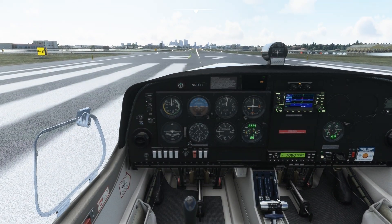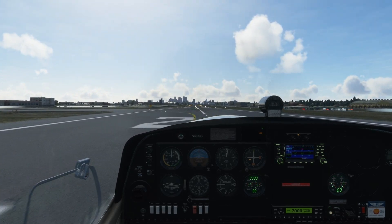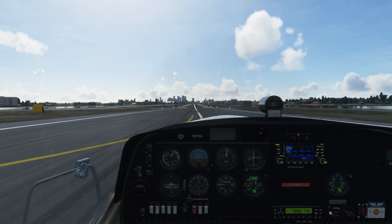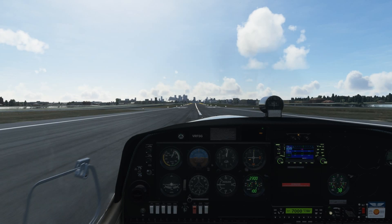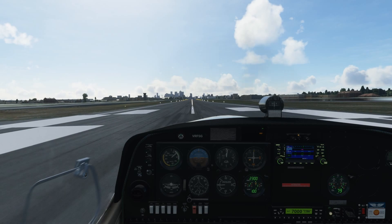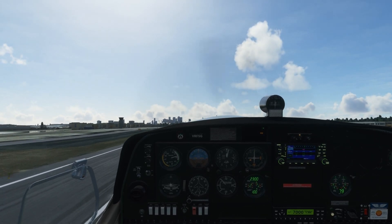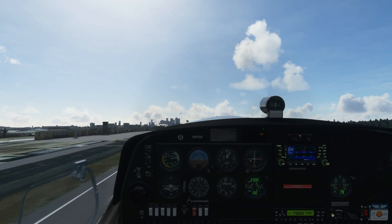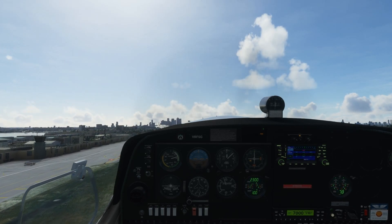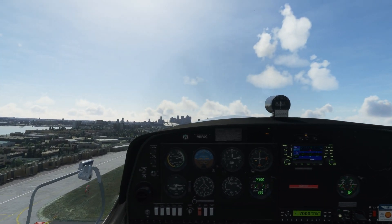I'm especially curious about performance, though I'm not going to focus too much on that. I can already tell you it feels very smooth, even just trundling down the runway. I might put the frame rate counter on at some point during this quick video. It's worth noting my internet connection isn't the best - I only get about 35 megabits per second at best - so this will be interesting to see how that equates to somewhere like London where it's so busy and full of data. So far, very very smooth indeed.